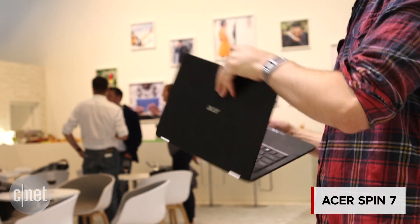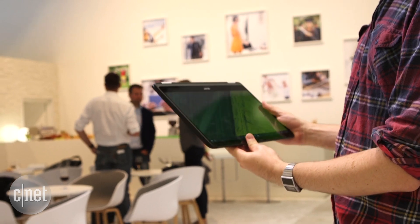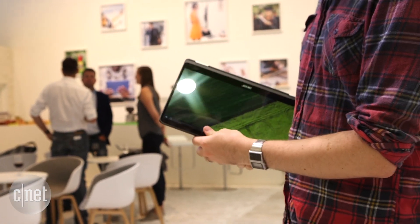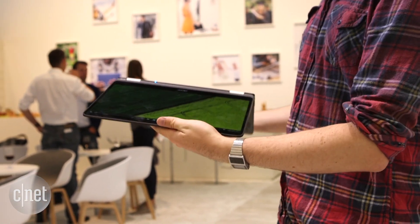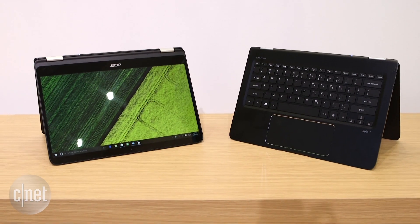Moving on to the next machine, this is the Acer Spin 7. As the name suggests, you can flip this thing around — it's a convertible. So if you want, you can walk around with it like a very expensive clipboard. Acer says this is the world's thinnest convertible, and it certainly does feel very slim.